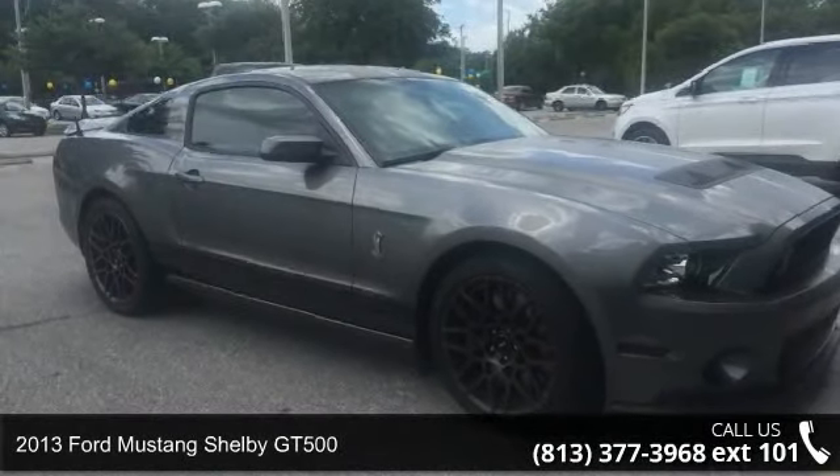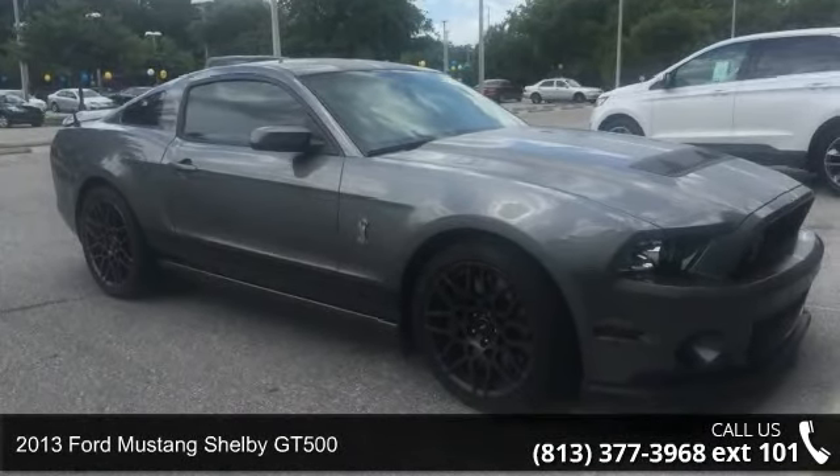Arrive in style with this 2013 Ford Mustang. This may be the set of wheels you've been looking for.